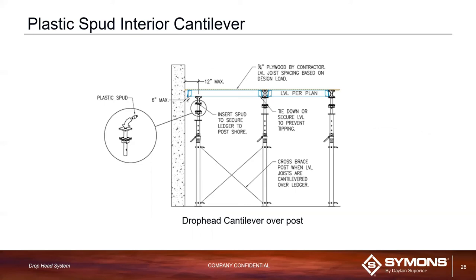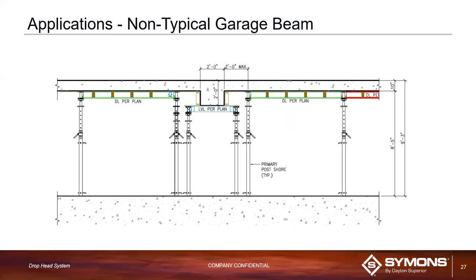Both ledgers and LVLs can be cantilevered. The maximum cantilever for the six-foot LVL is about 12 inches, and for the ledger it's also about 12 inches. Using plastic spots prevents post movement, and you can also use clips and other methods. It's a very versatile system with many different part options, and pieces from other systems can often be utilized on this system.